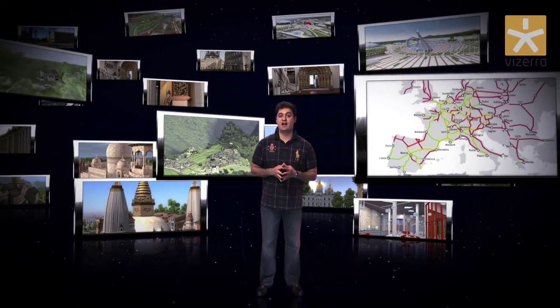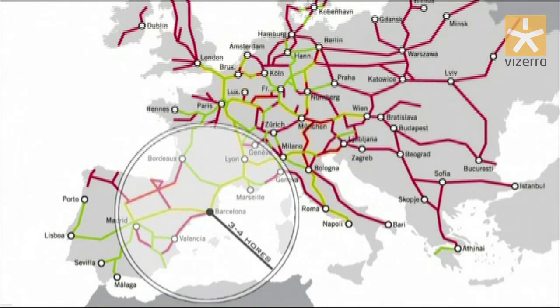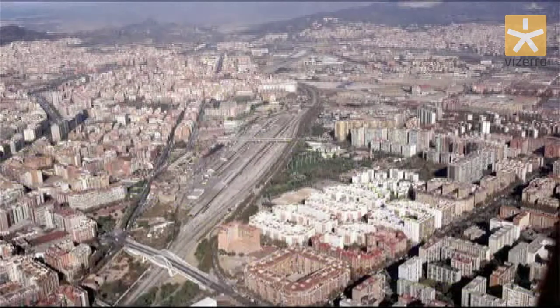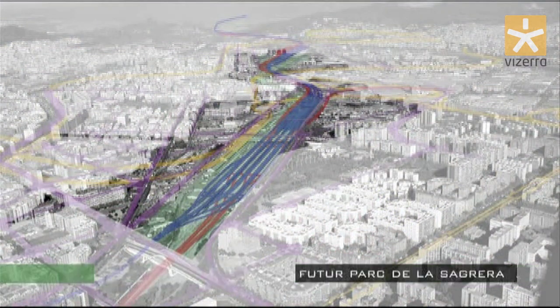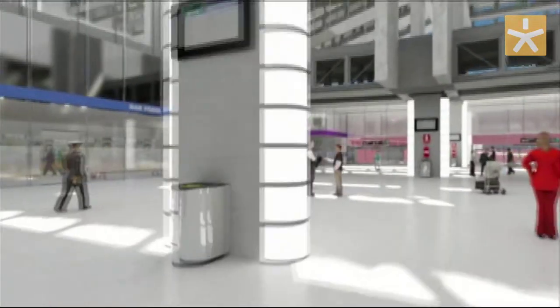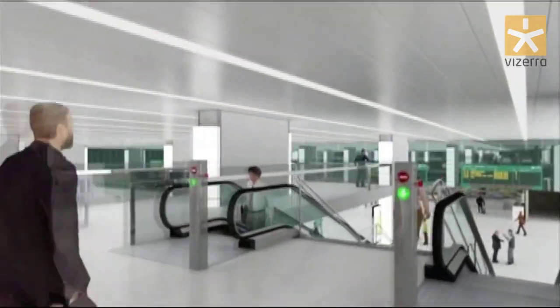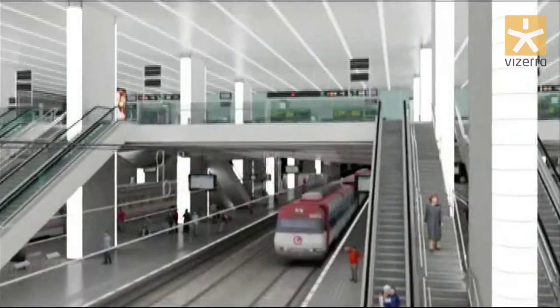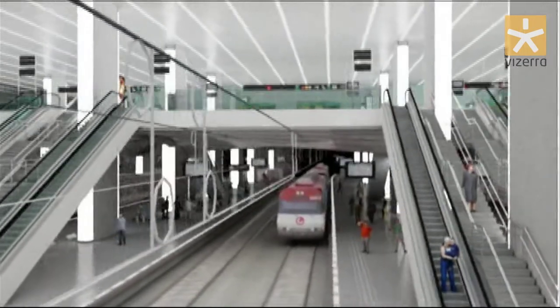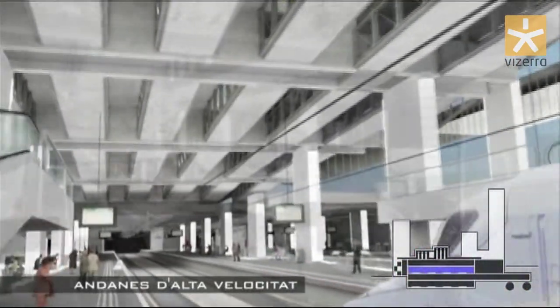Another interesting use of Visera will be demonstrated by our Spanish partners in Barcelona. A well-known architecture firm is reconstructing an entire neighborhood. One of the conditions for obtaining such a large order was the opportunity for residents and the municipality to monitor the whole process of their city changing shape. Using our tool, they transferred all their designs into a 3D interactive model and published it on visera.com, making it available for public view at any stage of the project.